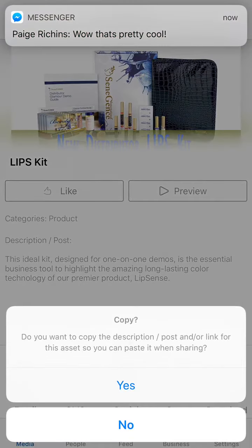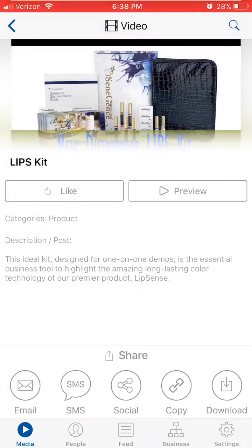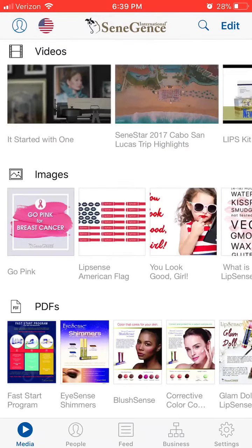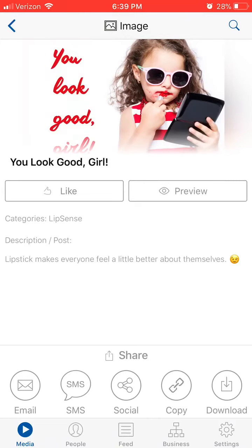They also have posters and pre-made graphics for us. So you can see this one is this little girl, and she is smearing lipstick off her face.